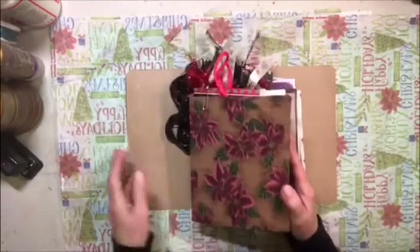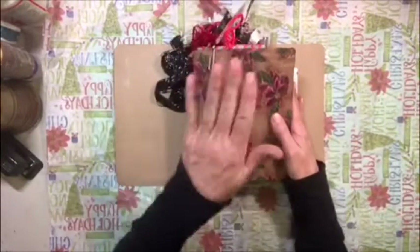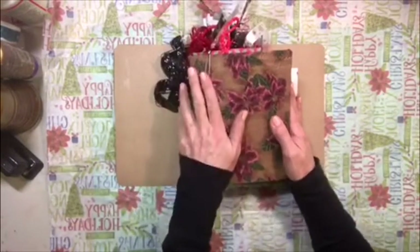Hi guys, it's Dawn from Let's Make a Mess today. I've got something on the Etsy store — it's going to be the last flow journal, the last Christmas flow journal.